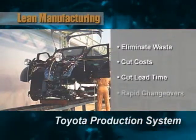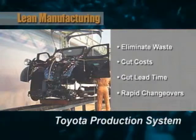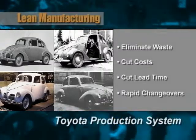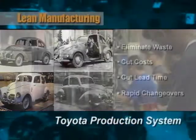They also developed a breakthrough process for rapidly changing over equipment and production lines to produce different models. As a result, Toyota was able to make a variety of models on the same production line faster and more efficiently than their giant competitors — a critical competitive advantage.